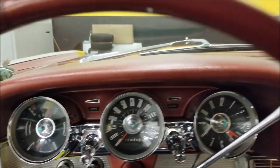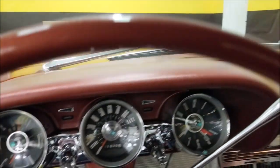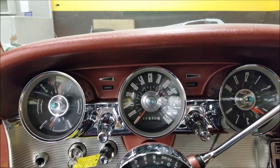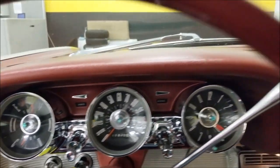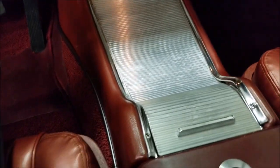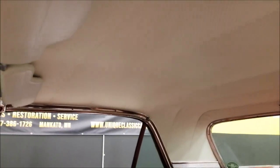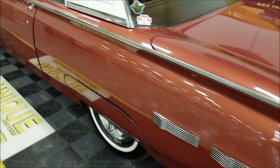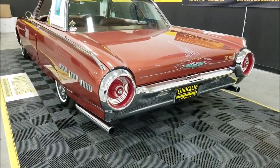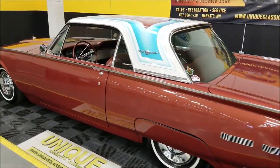See how easily it starts right up. The dash is in nice shape — pretty much stock. The folks who brought this car in drove it approximately 100 miles to get here. With less than 10,000 miles since the restoration, power steering, power brakes, and AC all work great. The headliner is in great shape too. Let's flip around to the back and hear those Bellflower pipes.